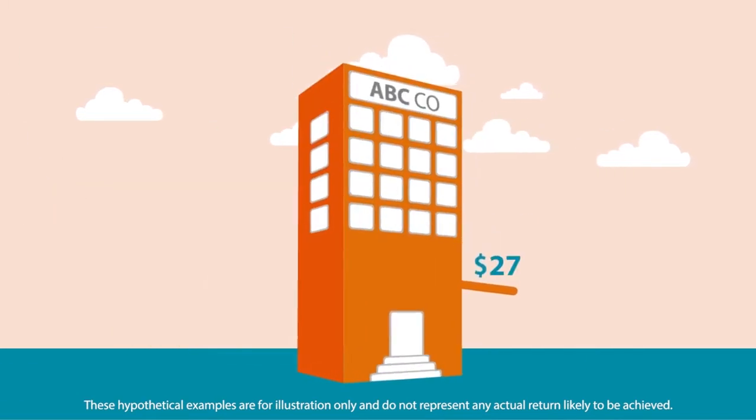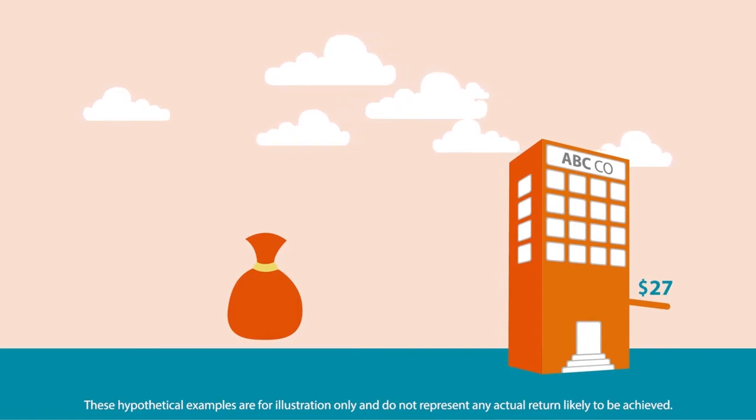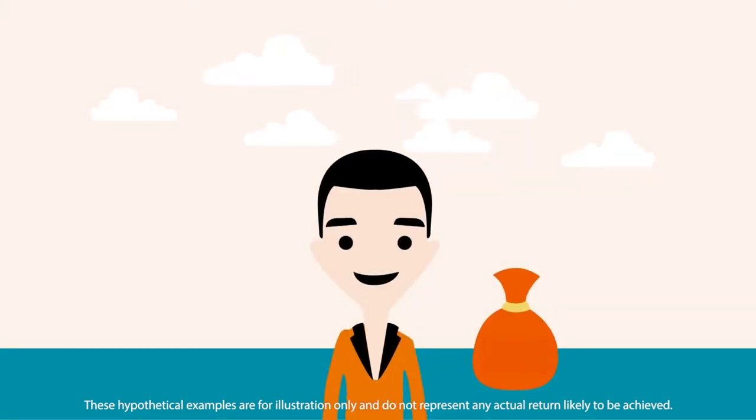If the share price goes down further to 27 U.S. dollars per share, the 400 U.S. dollars gain from the premium can help offset the downside of the unrealized depreciation of the stock. You benefit from the additional cash flow while offsetting the stock depreciation.